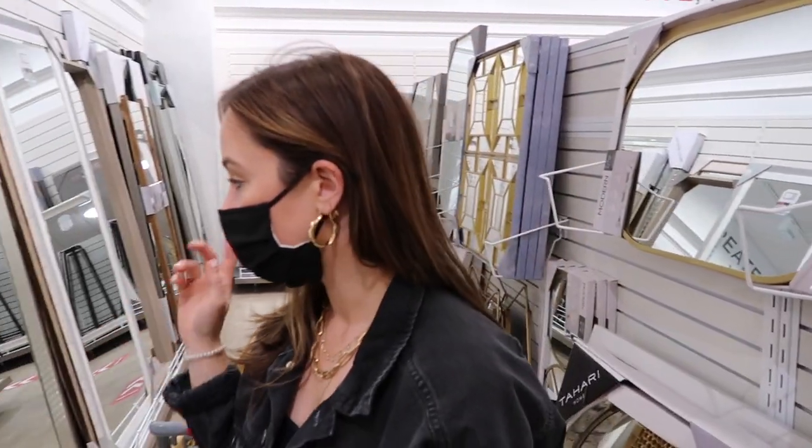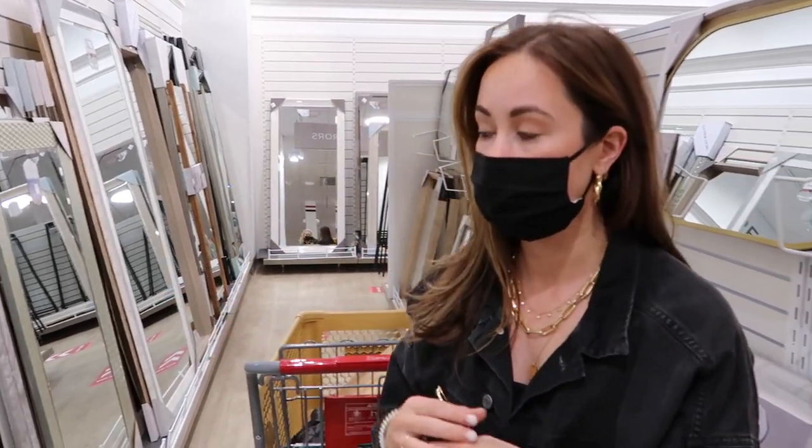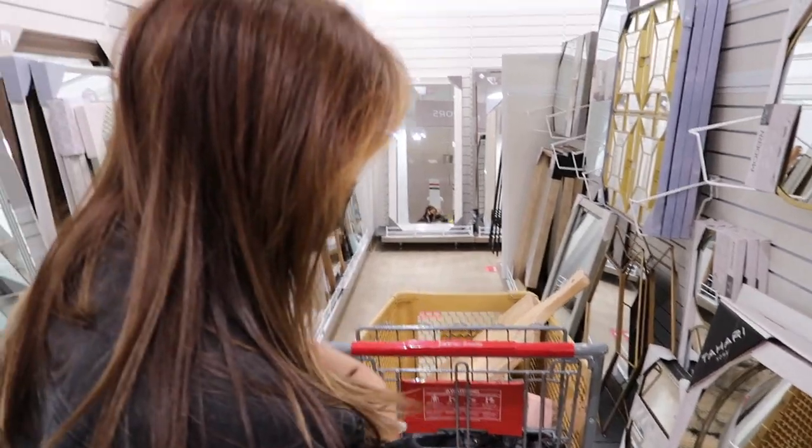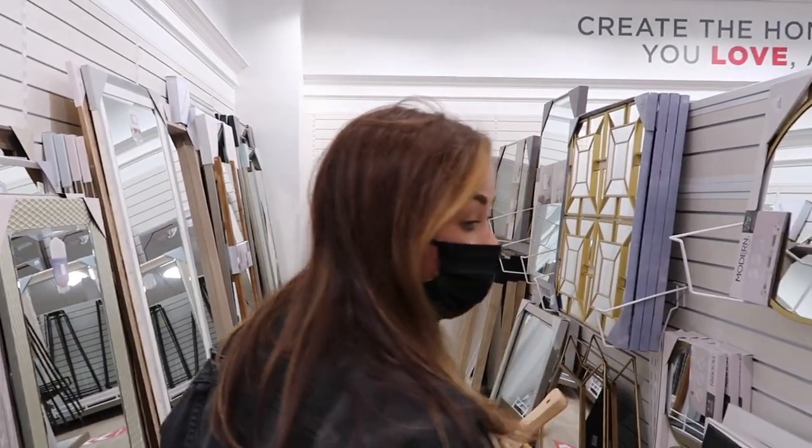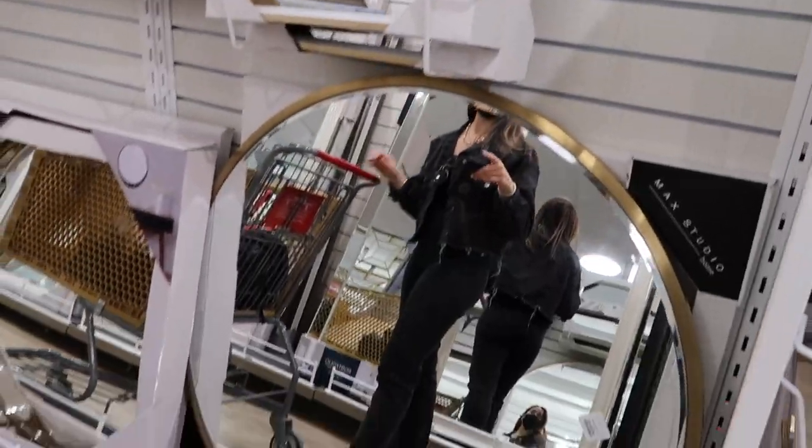If you watch my videos, you know in my bedroom I have a huge mirror and I get asked all the time where it's from — it's from here. And I just spray painted it gold. I got it when I was in high school, but still people ask. Their circle mirrors are the best priced circle mirrors.